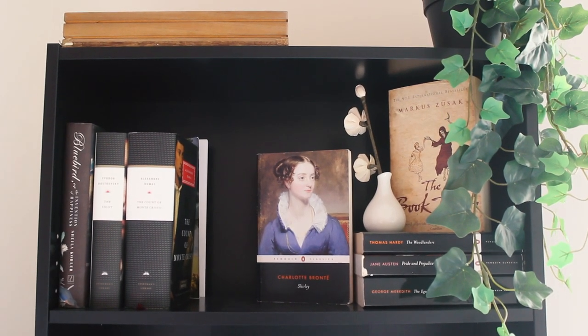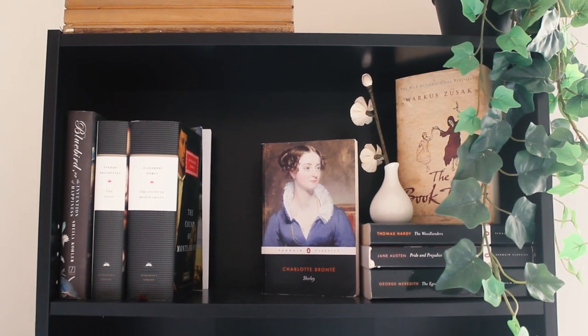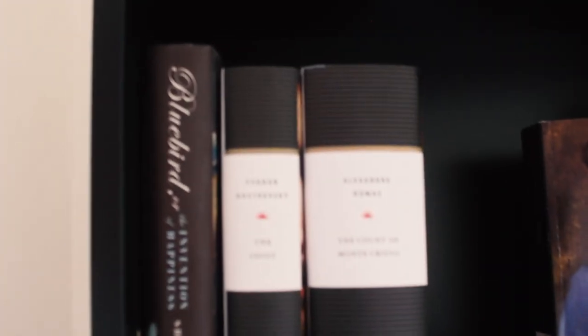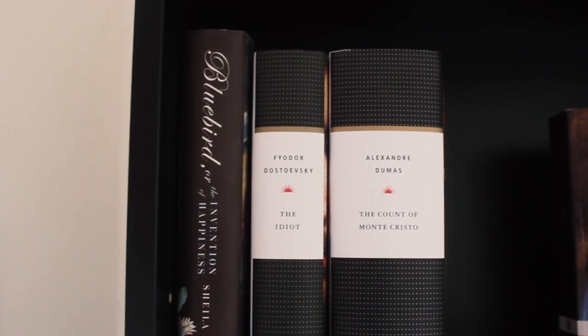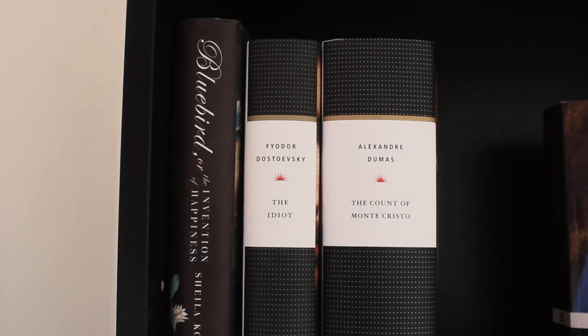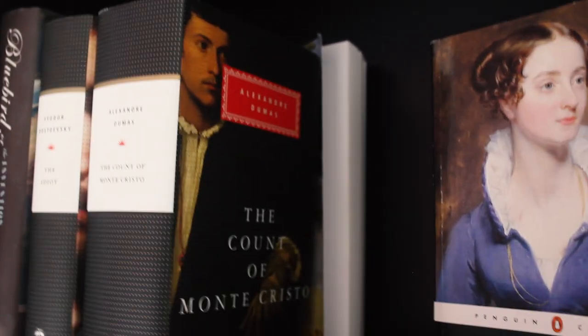The first shelf has some of my favourite books, also some books that I am yet to read. I have Bluebird, which I read and loved. I have two Everyman's Library edition books: Fyodor Dostoevsky's The Idiot that I am halfway through, and The Count of Monte Cristo that I am yet to read, but I am very excited to start reading it one of these days.